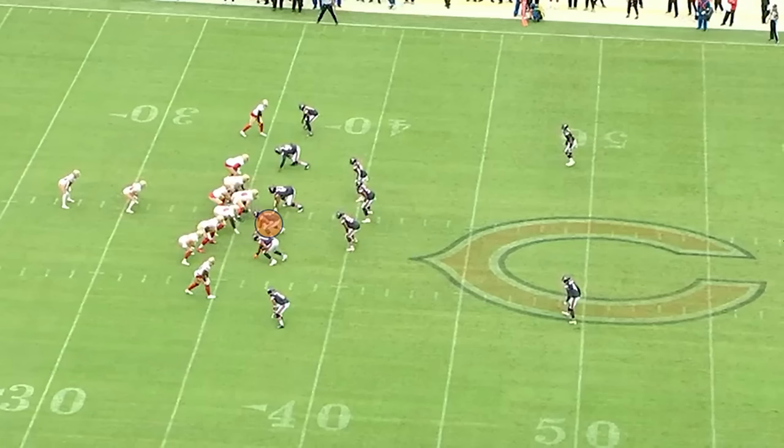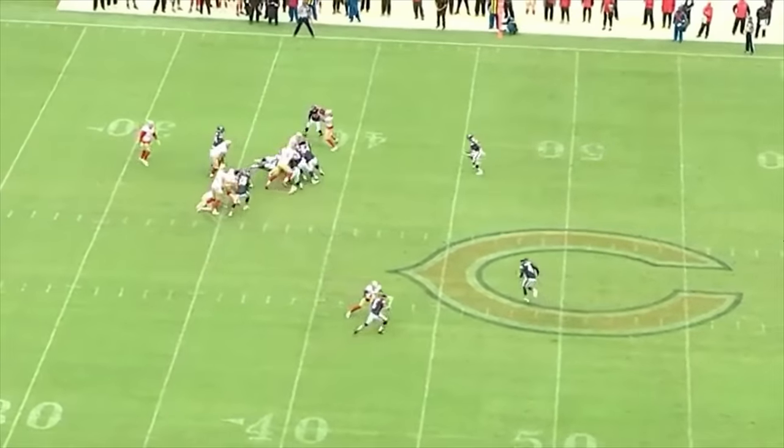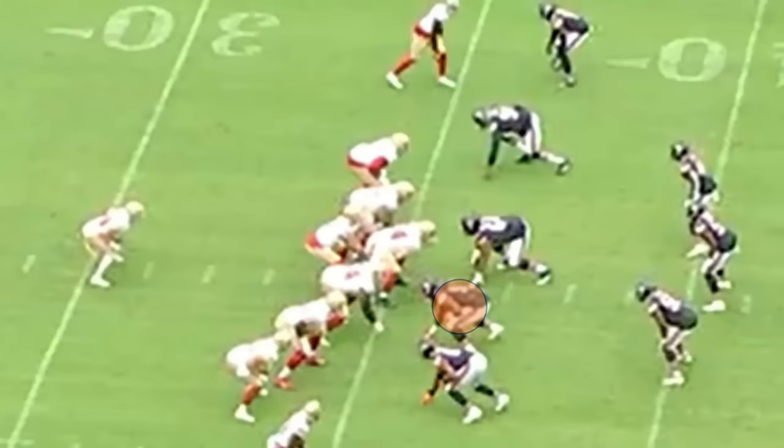The first play we're going to look at: first quarter, tie game 0-0, first and 10 at San Francisco 36. Watts is circled here, and you can see him beat his block, penetrate, and take the running back down. Only two yards for San Francisco. Here, we see it again up close.